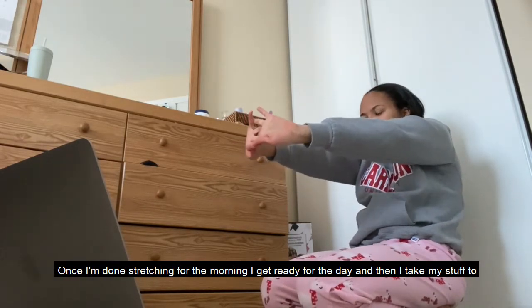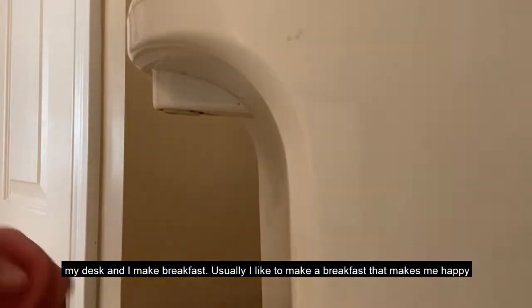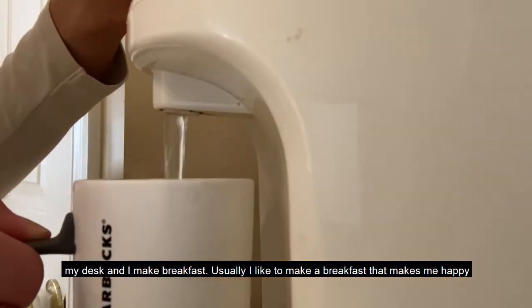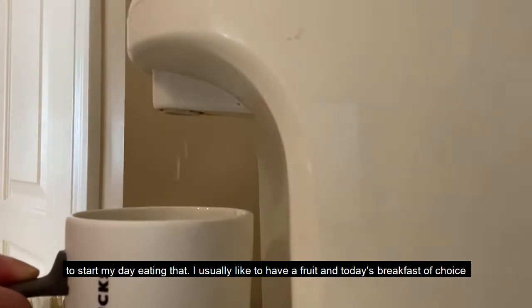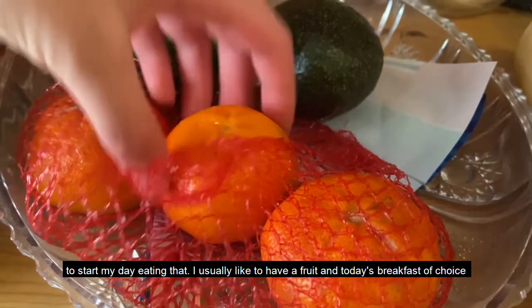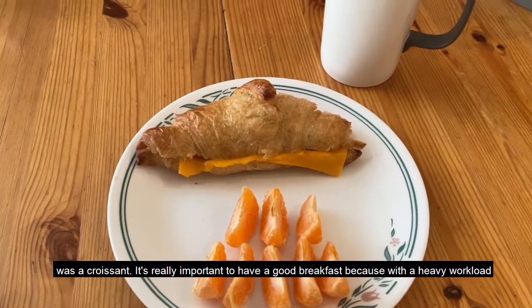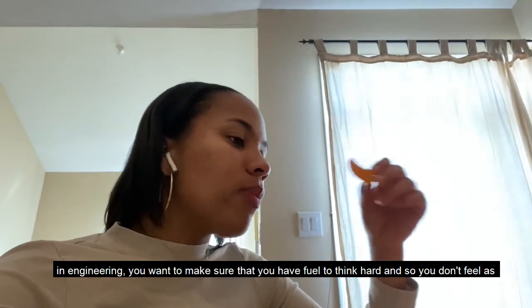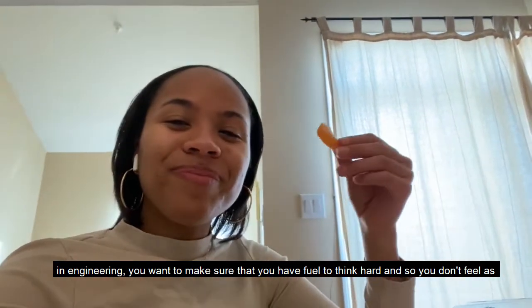Once I'm done stretching for the morning I get ready for the day, then I take all my stuff to my desk and find breakfast. I usually like to find a breakfast that'll make me happy to start my day. I usually have a fruit and today's breakfast of choice was a croissant. It's really important to have a good breakfast because especially with a heavy workload in engineering, you want to make sure you have fuel to think really hard and so you don't feel as tired throughout the day.